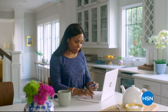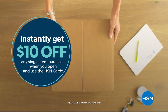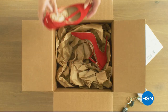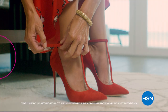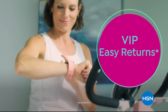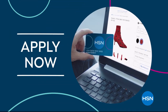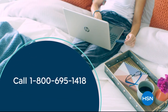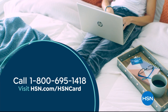Shop like a VIP with the HSN credit card. Apply now and instantly get $10 off when you're approved. As an HSN card member, you'll get perks like extra flex on jewelry, beauty, and fashion purchases all day, every day — plus VIP financing, VIP easy returns, exclusive offers, and no annual fee. Apply now — call 1-800-695-1418 or visit HSN.com/HSNcard.